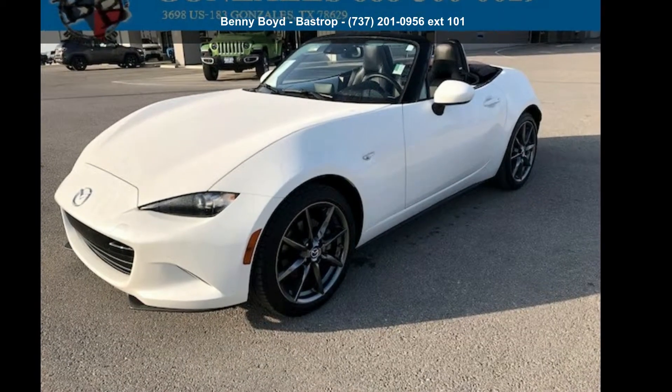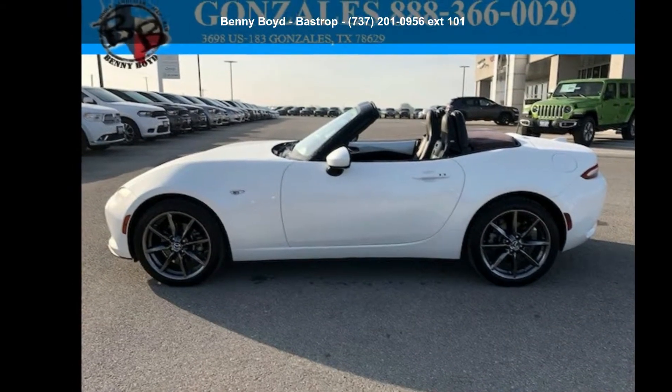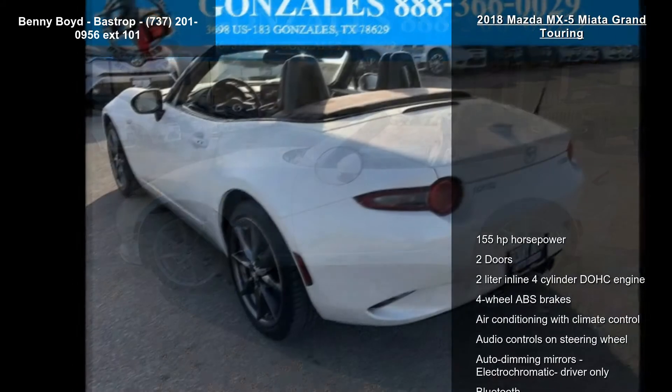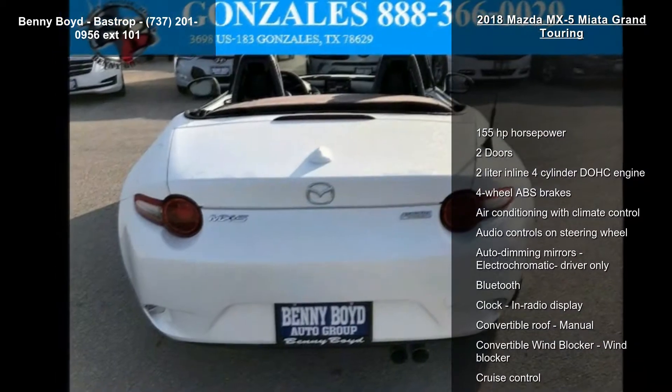Check out this Mazda 2018 MX-5 Miata Grand Touring. This may be the set of wheels you've been looking for. This vehicle comes with a reliable four-cylinder engine, paired with a sporty manual transmission.